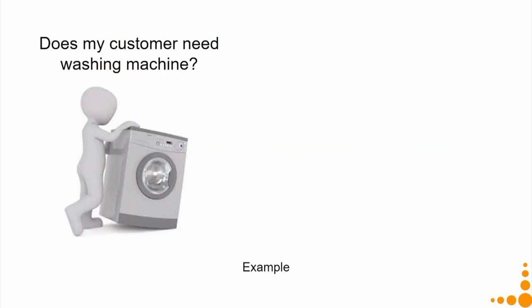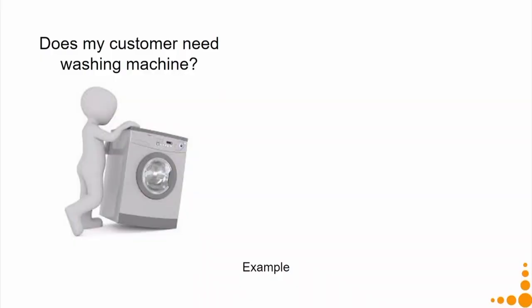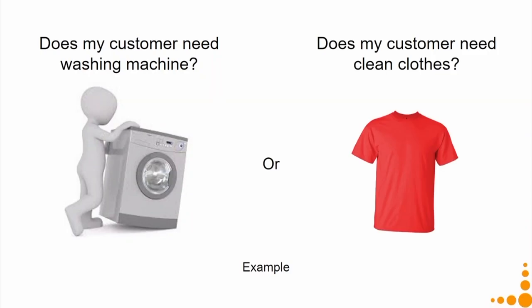Now to understand PSS and the basic crux of PSS, let us go through some examples. Does my customer need washing machines, or do they need clean clothes? Obviously we need clean clothes. So our unit of satisfaction — the functional unit — is clean clothes, not giving a washing machine.